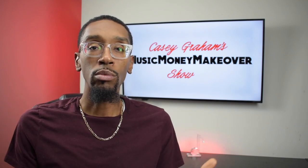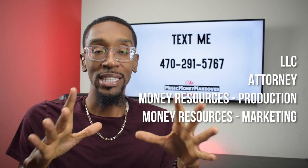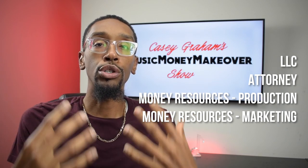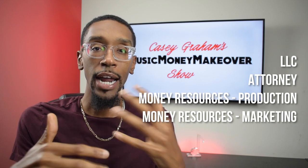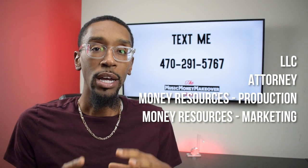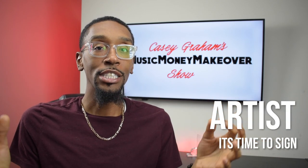Let's recap what we talked about. We talked about getting an LLC to set up our tax structure. We talked about talking to the attorney to set up our business structure to take money in and dish money out. We talked about having money and time available to produce our master recordings - bringing in songwriters, producers, and artists and paying for studio time. And we talked about having money and time available for marketing, custom-made for the artists you're gonna sign.